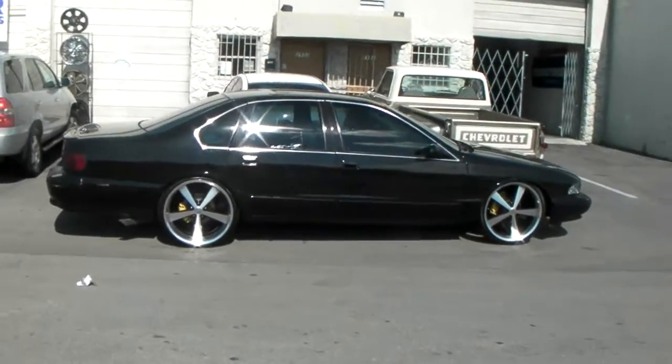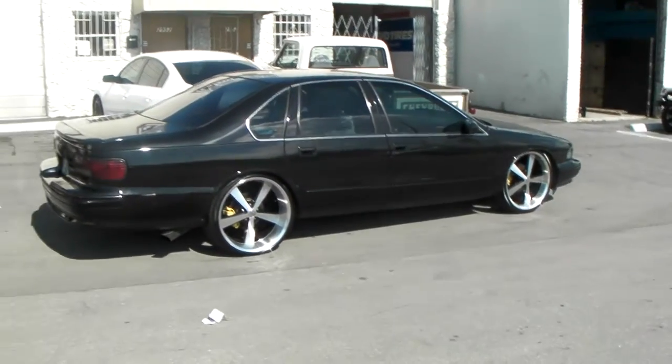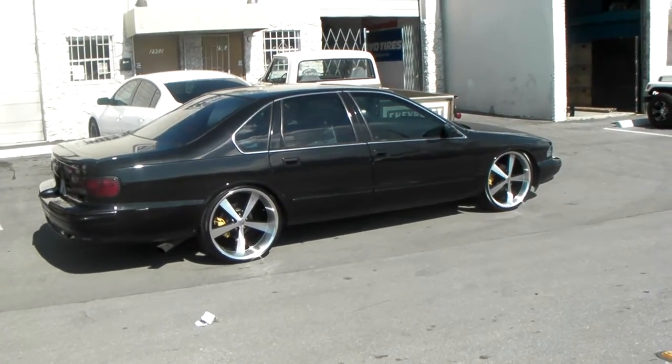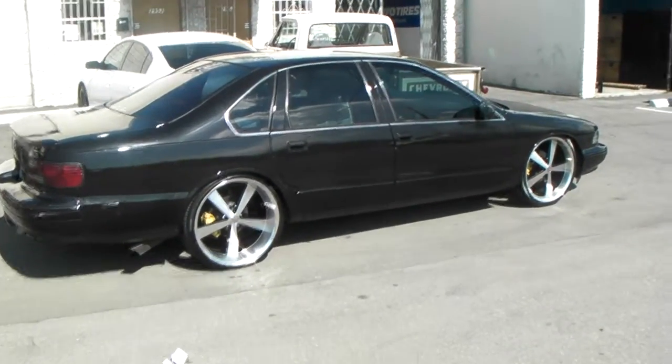Great looking wheel for this vehicle. We sell a lot of these for the Impalas, Caprices, and also the Chevy C10s. You can call us at 877-544-8473. This is your boy KB from Dozen Tires TV.